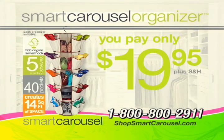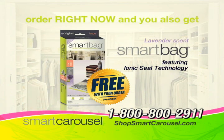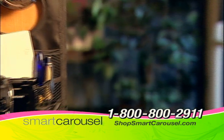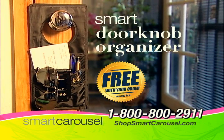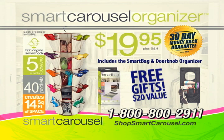Get the Smart Carousel Organizer now for only $19.95. But if you order in the next 10 minutes, you'll get the new Lavender Sense Smart Bag with Ionic Seal technology free. But wait, there's more! Order now and you'll get the Smart Doorknob Organizer — never lose your keys again. You'll get the Smart Carousel, the Smart Bag and the Smart Doorknob Organizer all for $19.95. If you're not satisfied with the Smart Carousel for any reason, just return it for a refund and keep the free gifts.